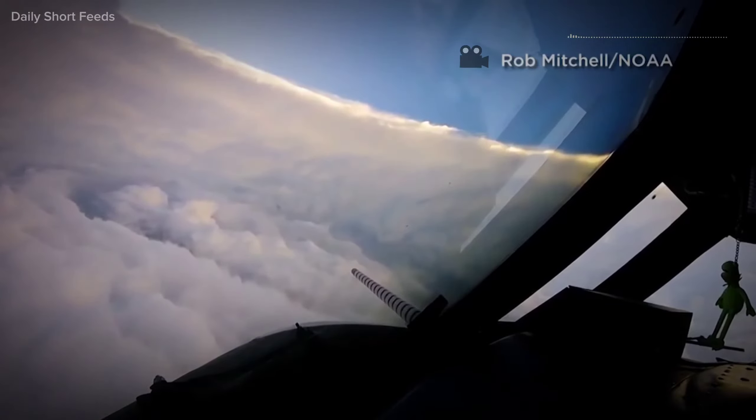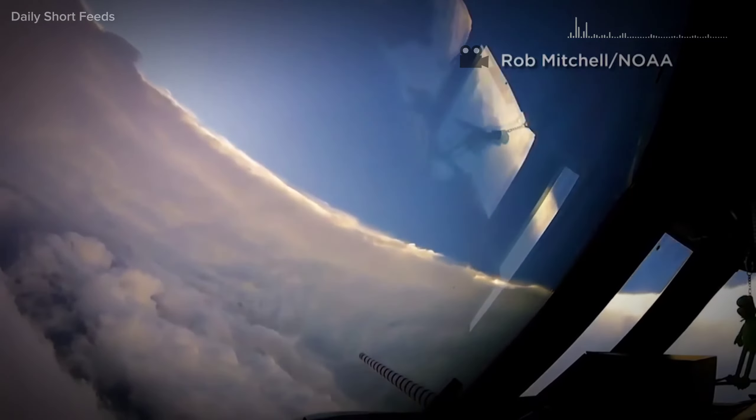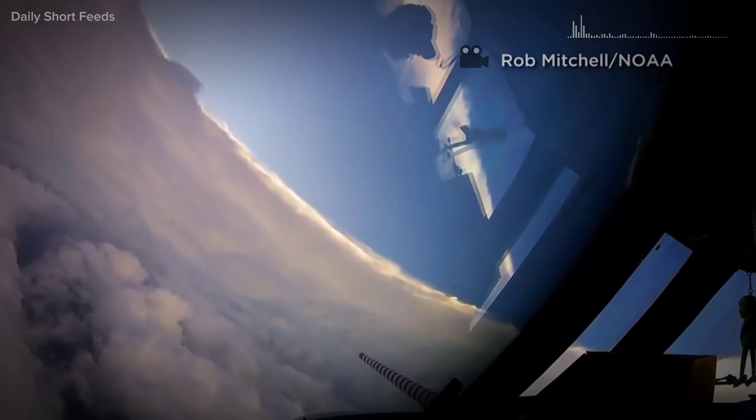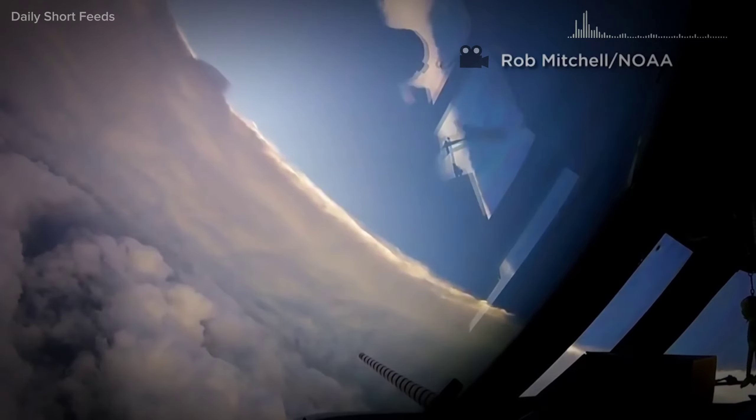The crew collects data including pressure readings, wind speeds, temperature, humidity, and other atmospheric measurements. This information is transmitted in real-time to meteorological agencies, contributing to more accurate forecasts and understanding of the hurricane's behavior.